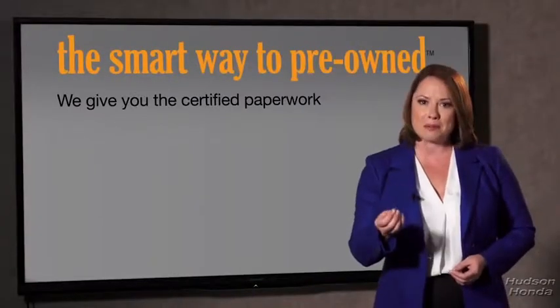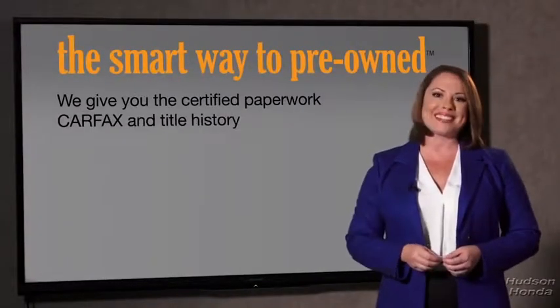Why should you worry if the odometer's been rolled back, or you're the victim of a salvaged or rebuilt vehicle, or worse, a washed title? We give you the certified paperwork, along with the car facts and the title history.